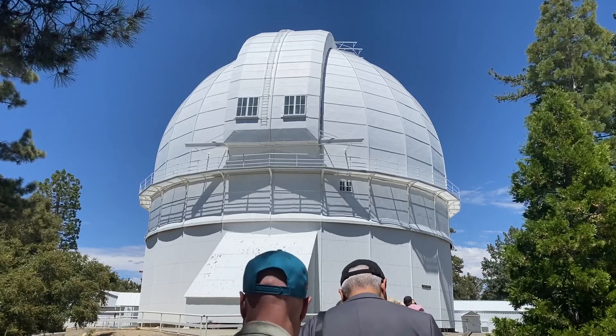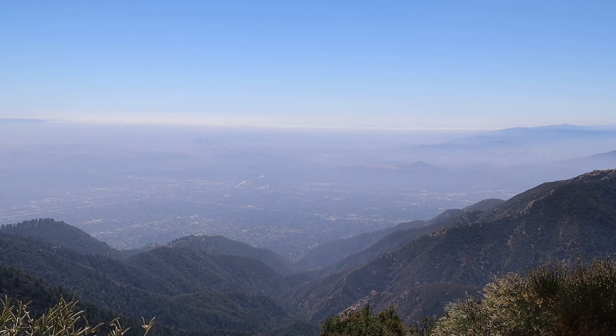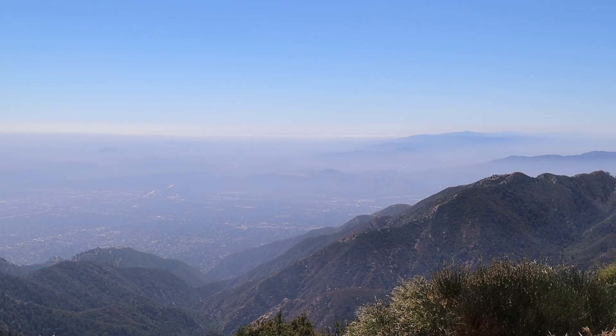If you've spent any time in Los Angeles, you've probably heard of the Griffith Observatory. But what I learned recently is that there's another observatory that the public can visit — the Mount Wilson Observatory. So that's what we're going to do today. We're going to drive up into the mountains to see both a historic observatory and some scenic views of Los Angeles.